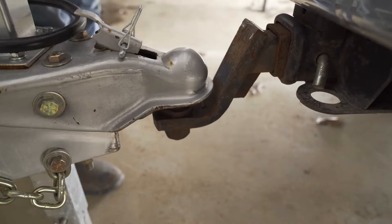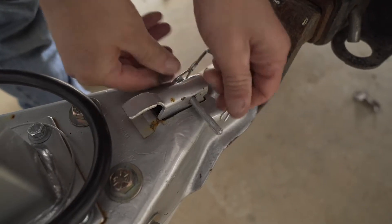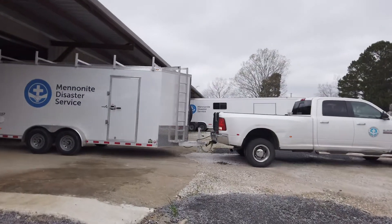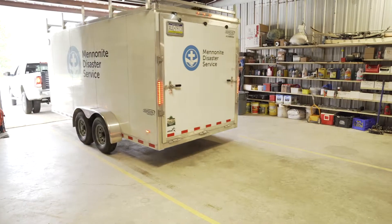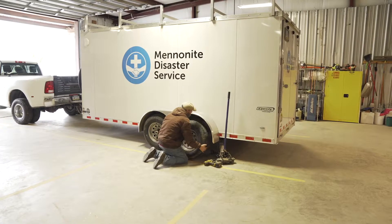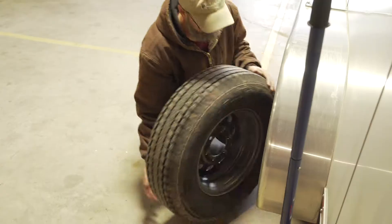MDS began dramatically expanding its fleet of vehicles and trailers in 2005 after Hurricane Katrina struck. By 2018, the MDS fleet collectively traveled more than 600,000 miles to respond to disasters in a single year.